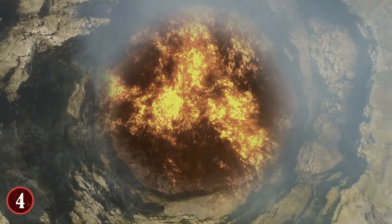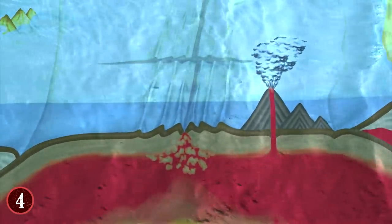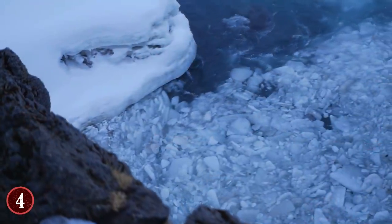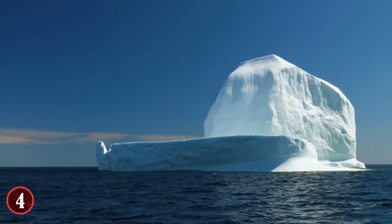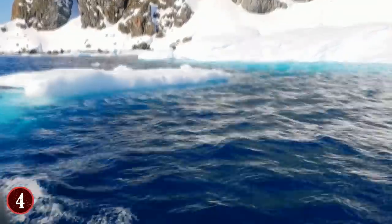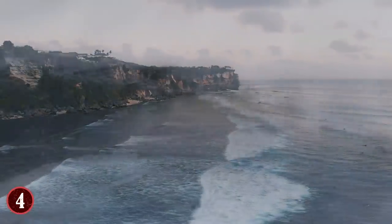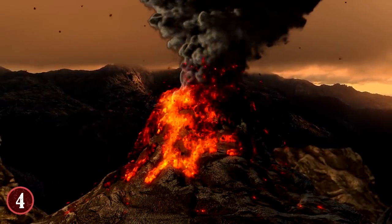"If one of these volcanoes were to erupt, it could further destabilize West Antarctica's ice sheets," said glacier expert Robert Bingham, one of the paper's authors. "Anything that causes the melting of ice — which an eruption certainly would — is likely to speed up the flow of ice into the sea. The big question is how active these volcanoes are — that's something we need to determine as quickly as possible." The melting of Antarctic ice could cause catastrophic sea level rises and even start engulfing certain island nations. It is all speculation right now, but it is a worrying concept.